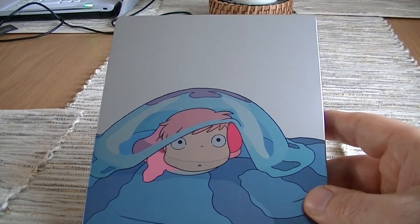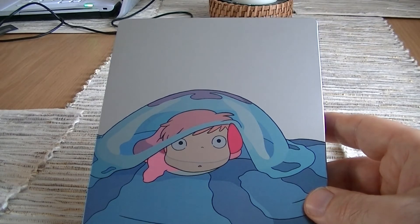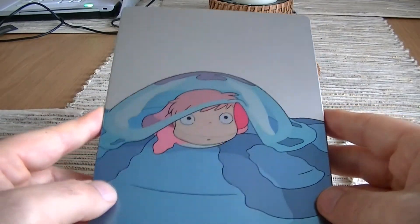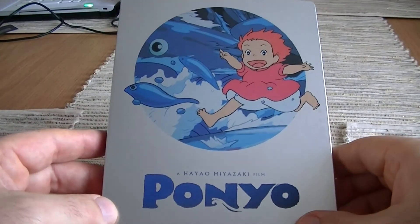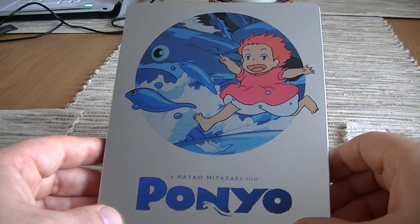It's region B locked, but it does have a ton of extras — storyboard and trailers, TV spots, interviews, music videos, and a ton of other stuff. I'm really pleased they've put a lot of special features in here and it's not just a plain disc with just the movie on. Overall, I'm happy I picked it up, I think it's a nice Steelbook, and I'm looking forward to hopefully getting My Neighbor Totoro as quickly as possible.